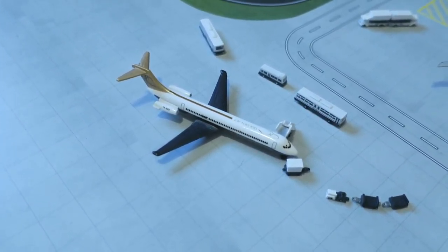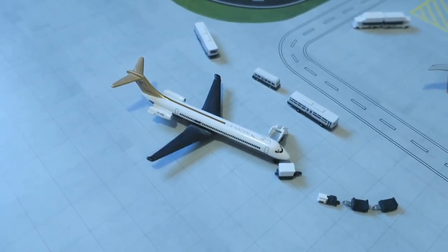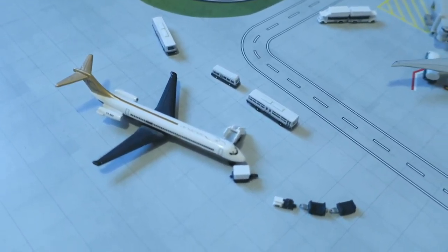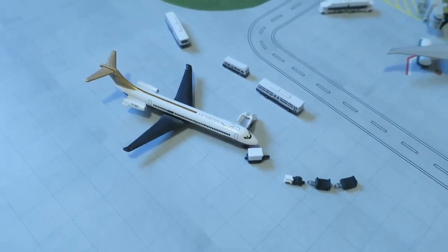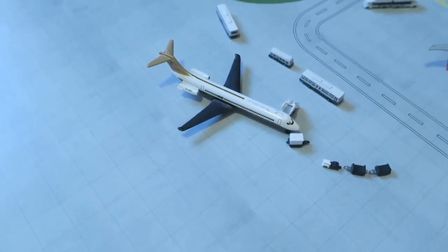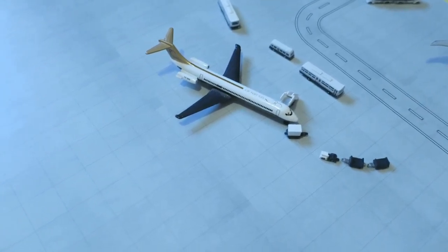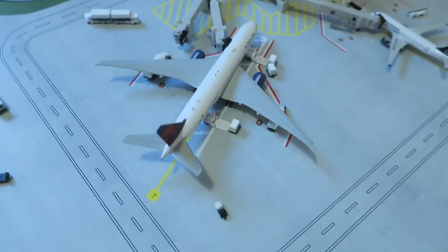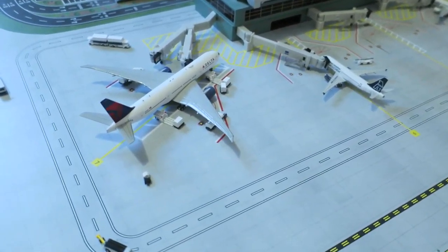Hi guys, welcome to the Small Town Center in Lashland Airport update. This update is pretty small. I didn't tell you yet but I'm moving currently, so this is one of the last updates for a few months, as I'll have to pack up my airport, my models, and then move and then unpack them. It's going to take me a long time — I already know it — so this might be one of the last airport updates I'll post in the upcoming months.